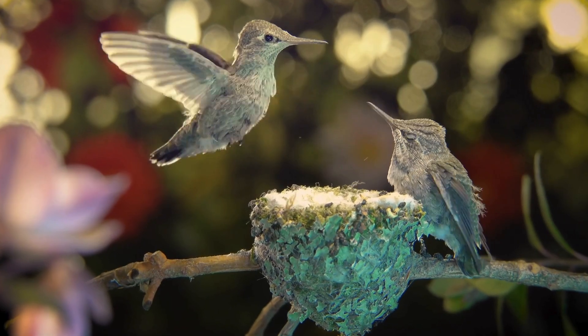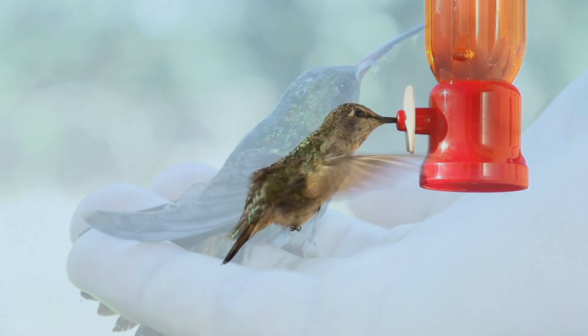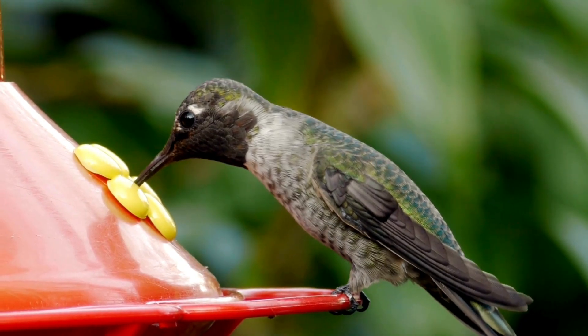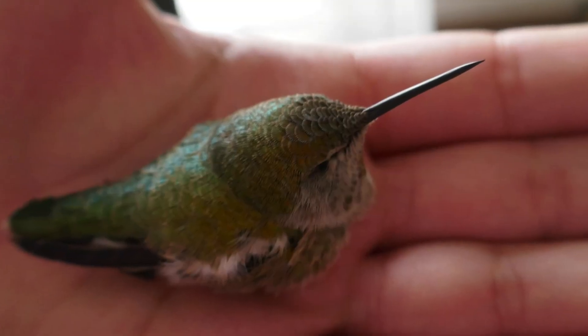As baby hummingbirds grow and prepare to leave the nest, they'll start to practice flying and feeding from flowers and feeders. If you're rehabilitating a hummingbird, introducing a feeder to the enclosure can help ease this transition. Watching a baby hummingbird take its first flight is a rewarding experience, symbolising the culmination of your care and efforts.